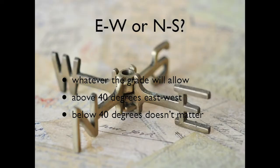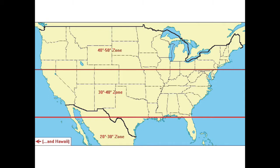A big question we always get is east-west or north-south orientation. It comes back to what your grade and slope will allow. At higher latitudes, east-west is best. Down in lower latitudes, it really doesn't matter — either orientation works because the sun is high enough in the sky to give you good year-round light penetration.